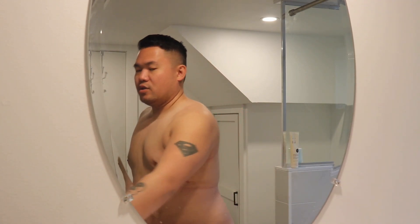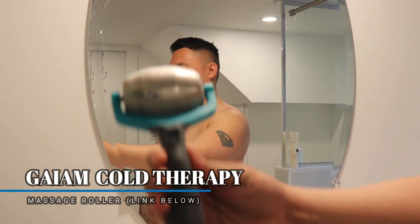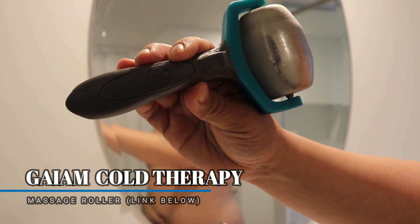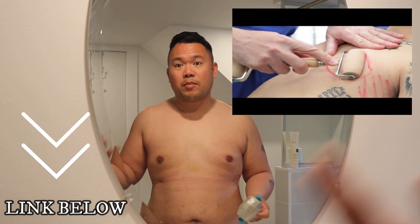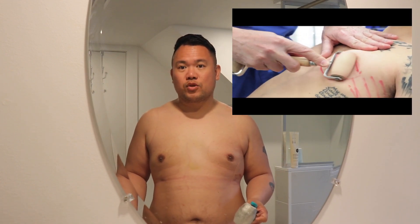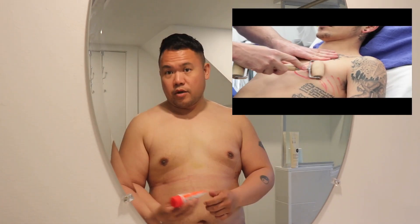Now that it's two weeks post-operation I can start using a roller. This one is the kind you're supposed to freeze. I'll post a link so you can see what it looks like. Basically what I'm supposed to do is roll this whole area. I watched a video by Dr. Caridi at Westlake Plastic Surgery - it's the only video I've been able to find from a plastic surgeon that covers post-op care for gynecomastia surgery. Rolling seems to be the most important activity.